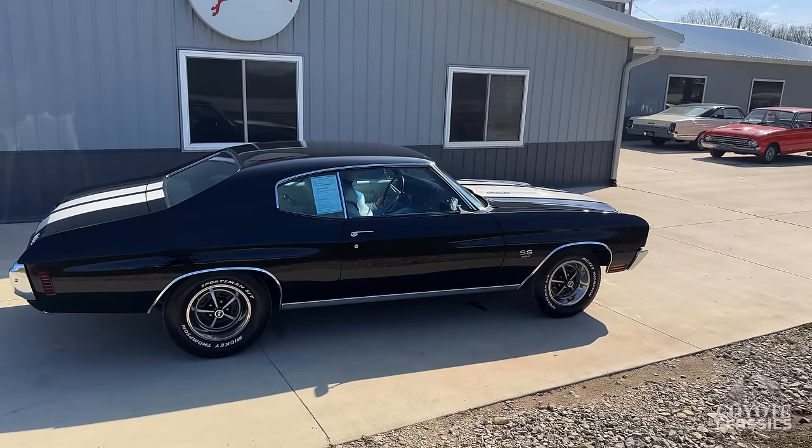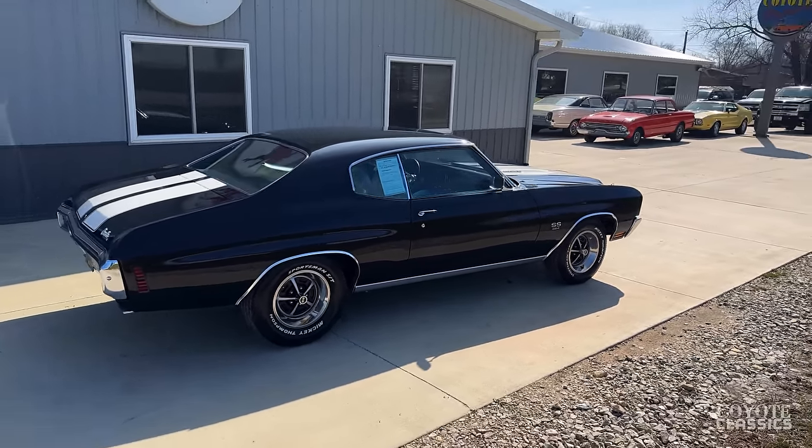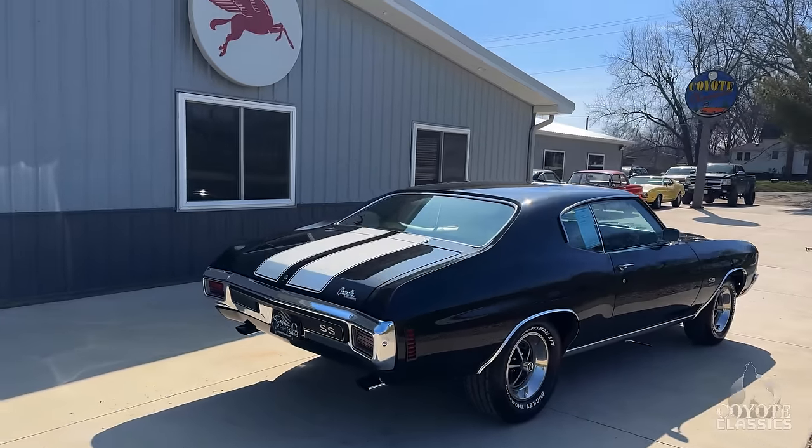Today at Coyote Classics, we're very excited to show you — and most excited to test drive — this 1970 Chevelle SS.